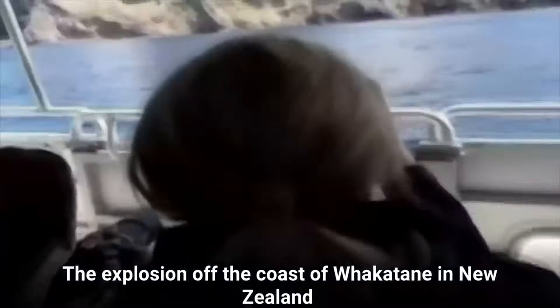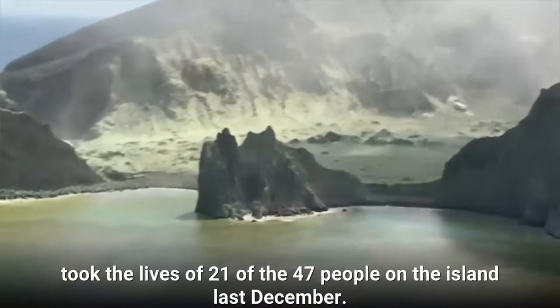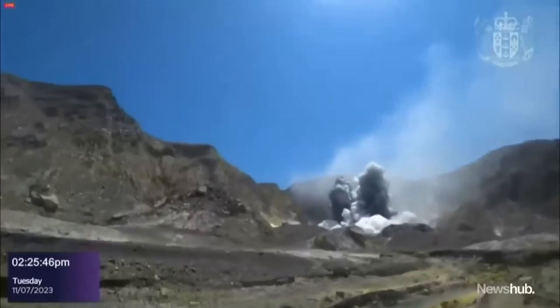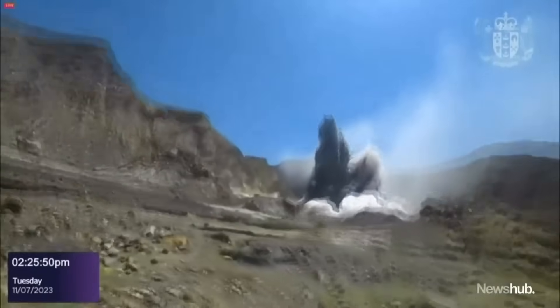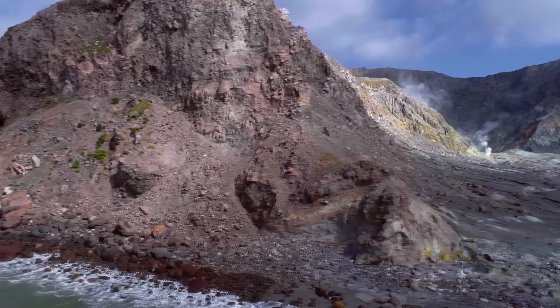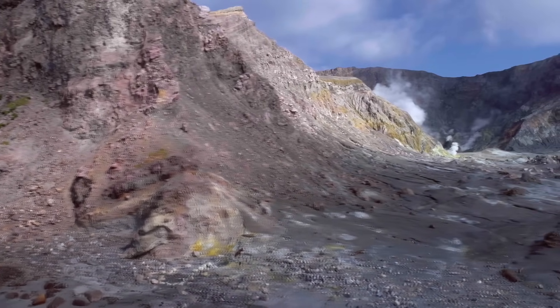When the White Island eruption occurred in 2019, I remember thinking that I wished I could cover it on my YouTube channel. Since that is no longer a wish and since new footage has been released, let's break down what happened during the White Island volcanic eruption. We'll discuss what unfolded before, during and after it, with us focusing on the volcanic timeline and the events that took place.